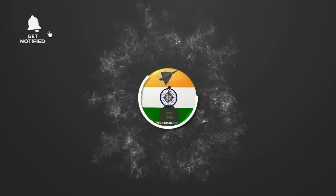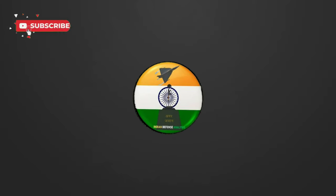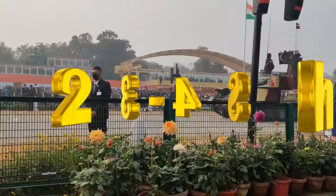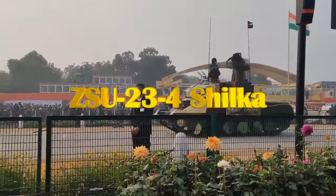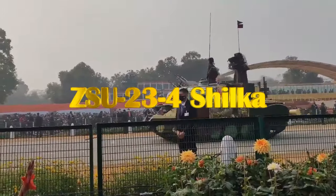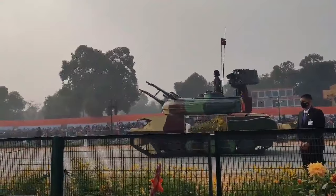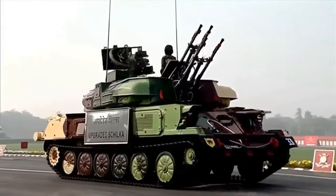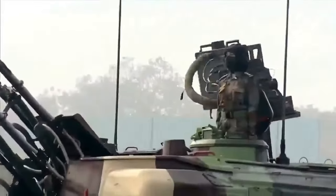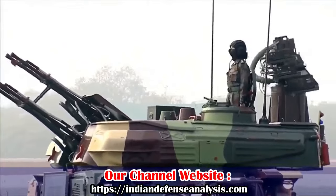Hello and welcome back to your channel, Alien Defense Analysis, where we bring you all the latest developments happening in the defense sector. The ZSU-23-4 Shilka is a Soviet-era self-propelled anti-aircraft gun system produced by Russia in 1965. It features four 23mm gas-operated cannons on a tracked platform, from which it derives its name ZSU-23-4.